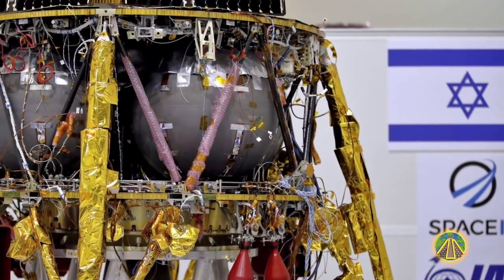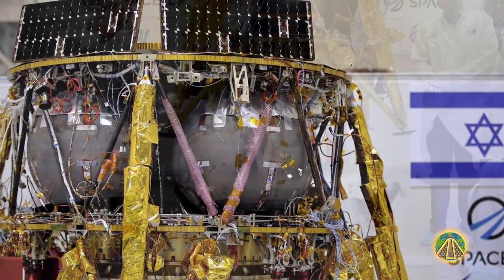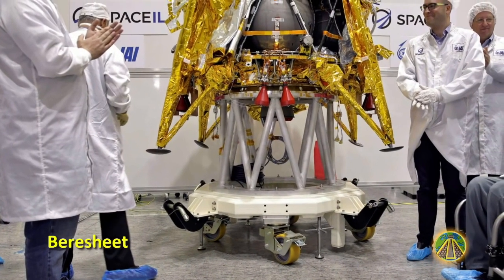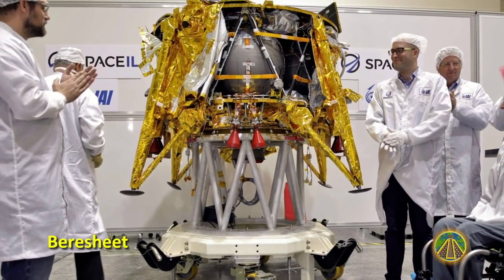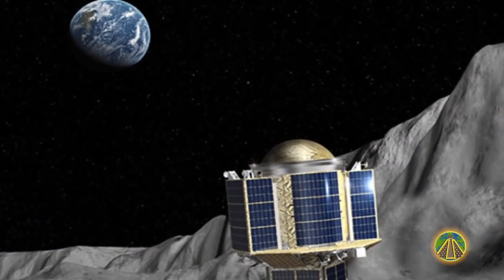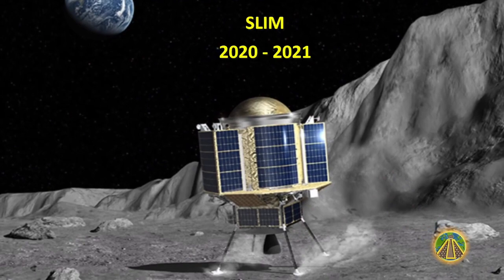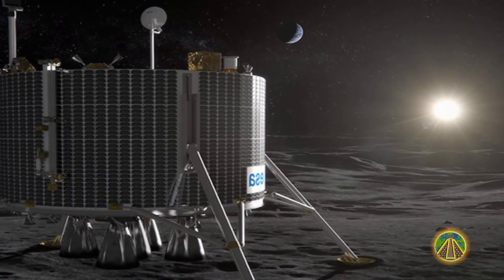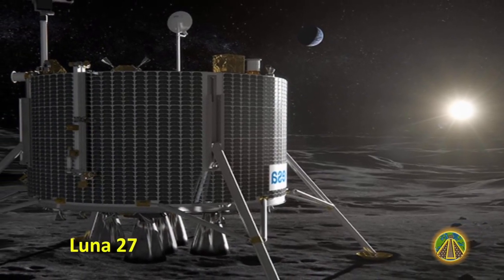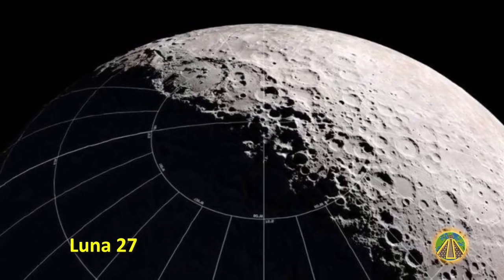In February, Israel not only planned its first Moon landing but also the first privately organized one — the 585-kilogram Beresheet capsule was set to fly to the Moon on a rocket. Japan is planning to launch a small Moon lander called SLIM in 2021. Together with the European Space Agency, Russia is also planning to send the Luna 27 probe to the south pole of the Moon to search for water.